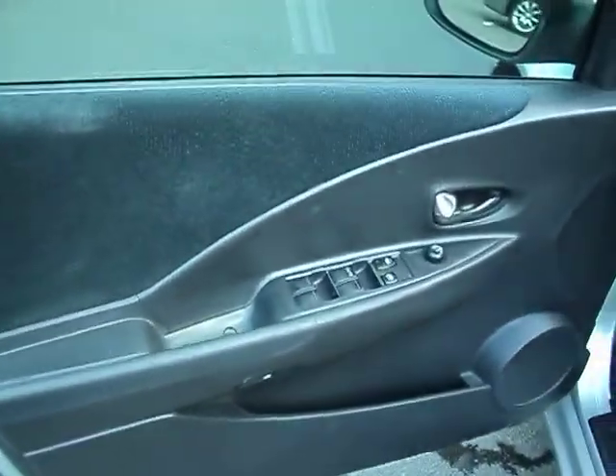We'll take a look real quick inside. Got a door panel — you got power locks, power windows, power mirrors. Nice black interior.